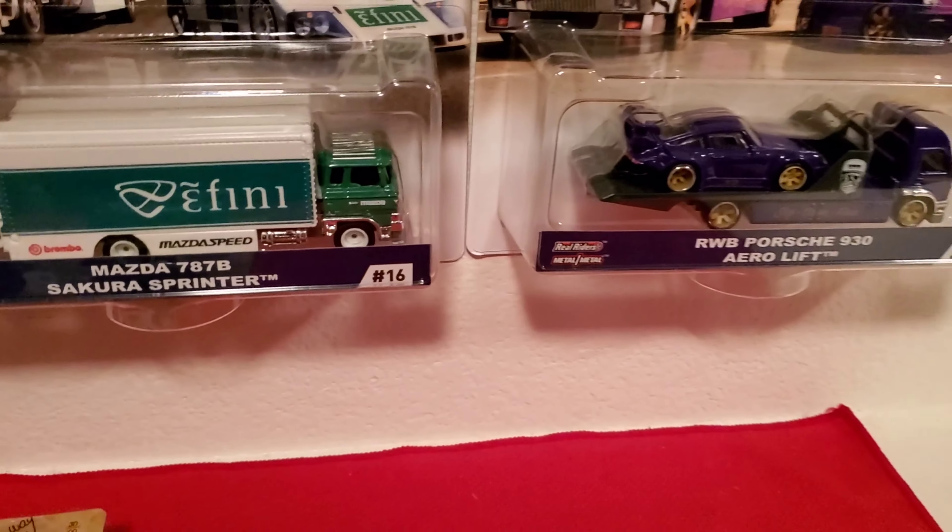Okay guys, welcome back to the channel. I recently found some more Matchbox cars that are kind of limited in a way that collectors gobble them up like crazy, so I grabbed one of each when I found them. One of them is from Target, the other ones are from Walmart.